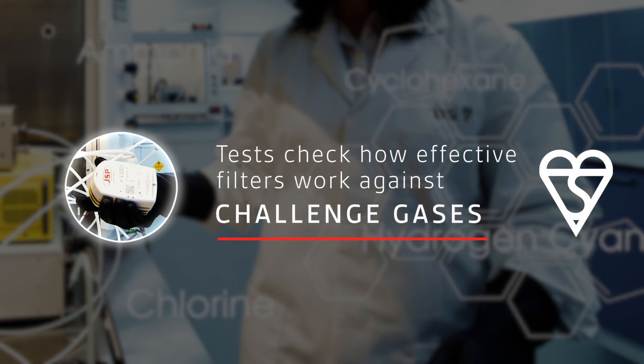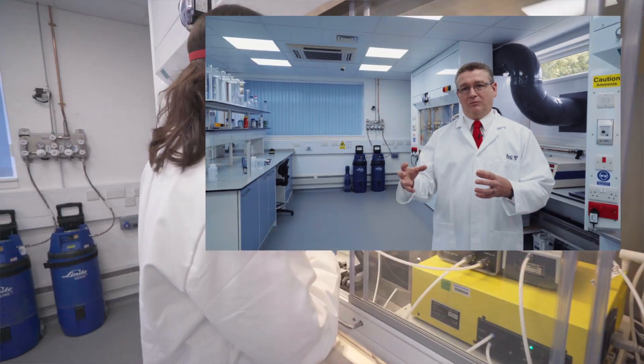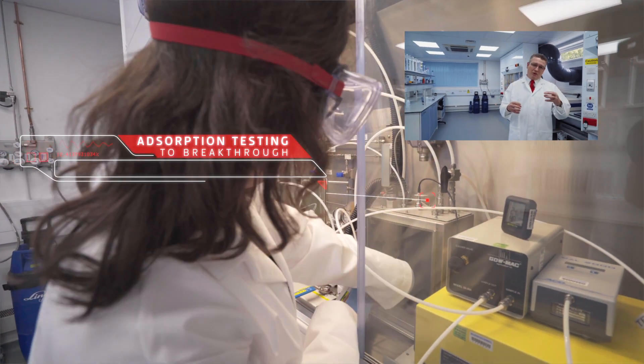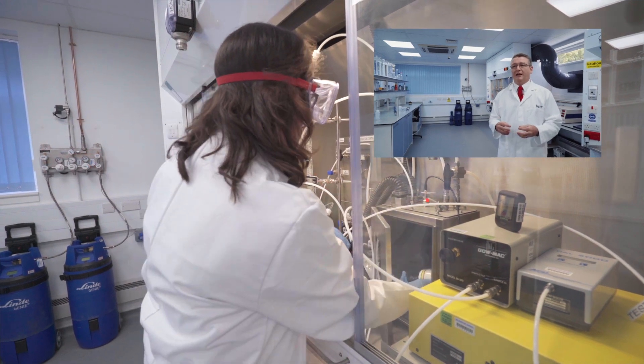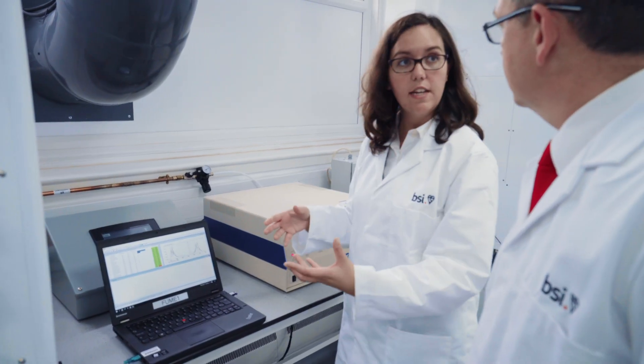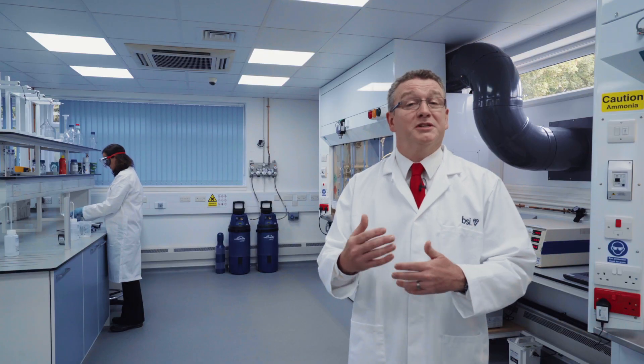Gas capacity is the assessment of a filter and how well it protects the user from challenged gases. We provide a gas on one side of the filter, we assess what comes through the filter and out into the breathing path of a user, and determine how much of that gas penetrates and how long a user can use that filter before it becomes ineffective.